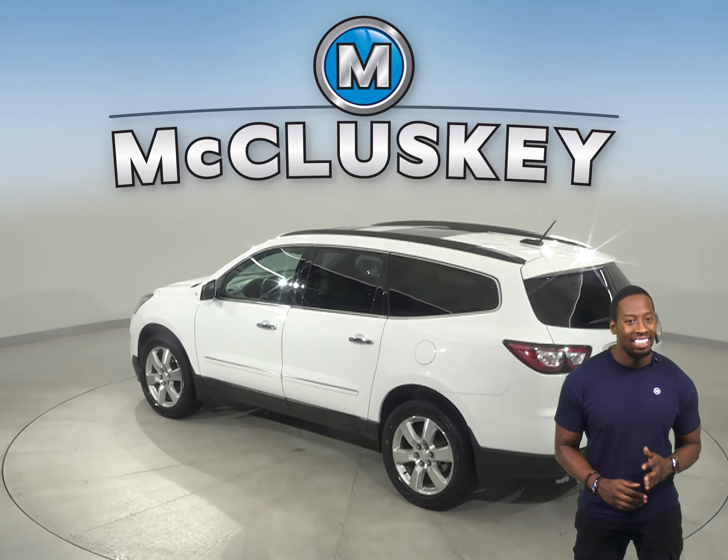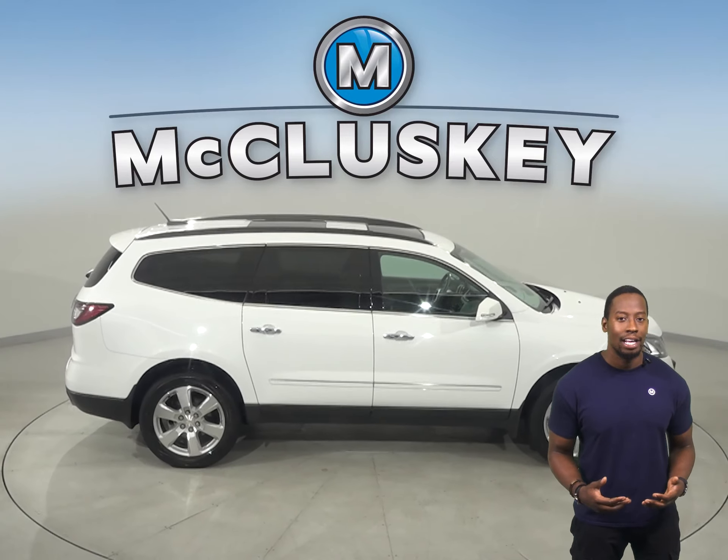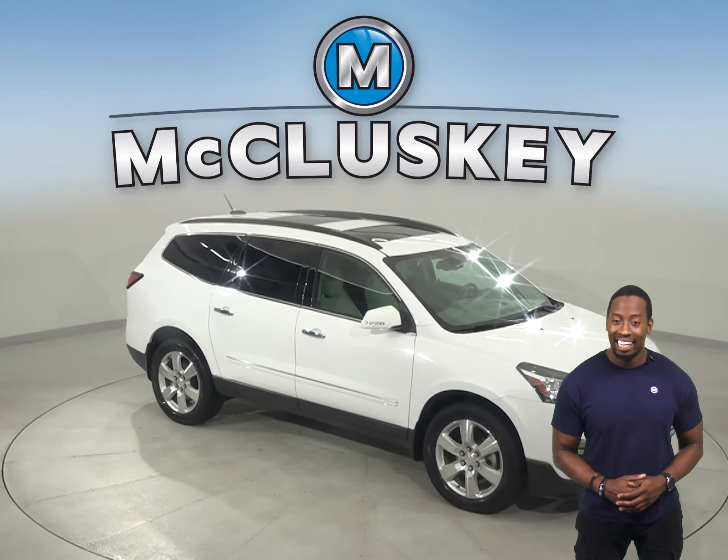It has a remote vehicle start system, so you can start this vehicle before you leave the house. This Ram 1500 also has a hands-free Bluetooth integration system, automatic headlights, and traction control.